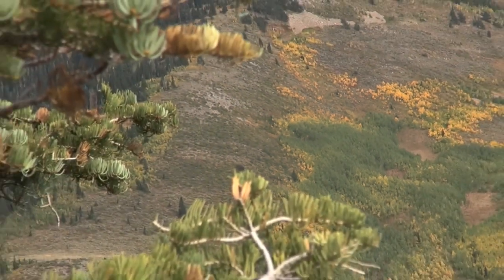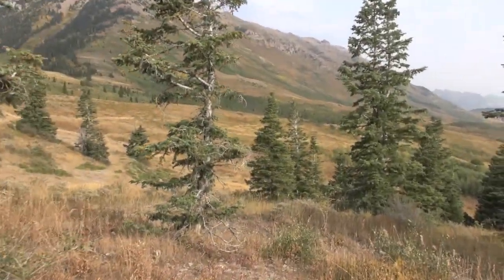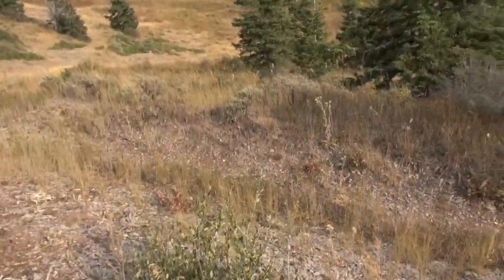I always like starting these mini reviews off with where I'm at, what it looks like — setting the stage to let you know this stuff is not fake, it's real. I try to do this more and more in field reviews.